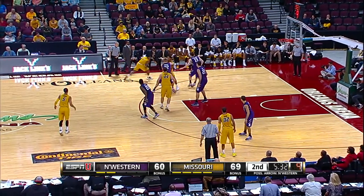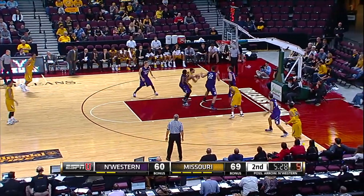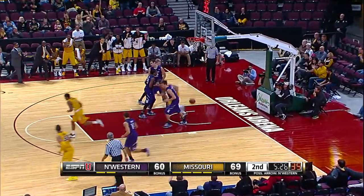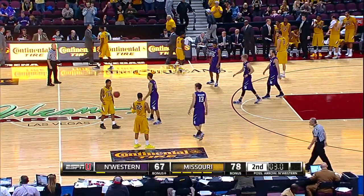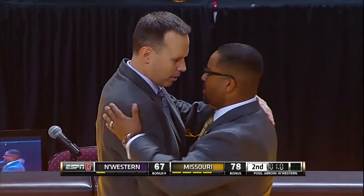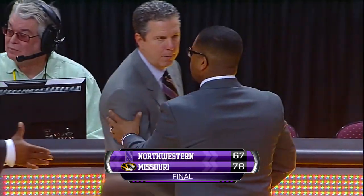Ten seconds to shoot. Clark going baseline, leaves it for Rosberg — lefty finish is good. Your final score: 78-67. Final thoughts, Coach? Good win for Frank Haith. November matters. Both these teams are going to get better.